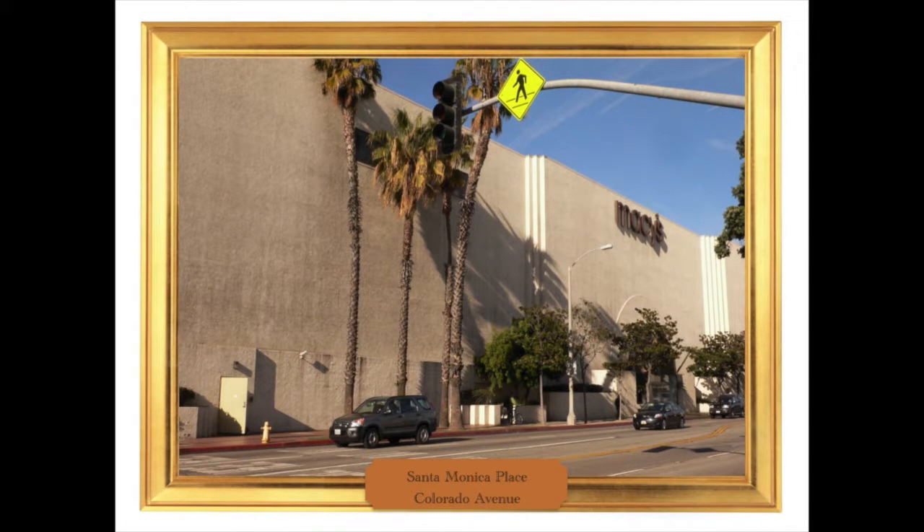Whatever Gehry might have wanted to do with the mall, the two department stores that anchored the mall built two streetscape-destroying monstrosities. Here's a photo of one of them in its original form, looking at the Colorado side. It's hard to attribute any concept of architecture to this building. You could call it modern, but you could also say that it replicates the fortress wall around the medieval city. It's timeless in its hostility.